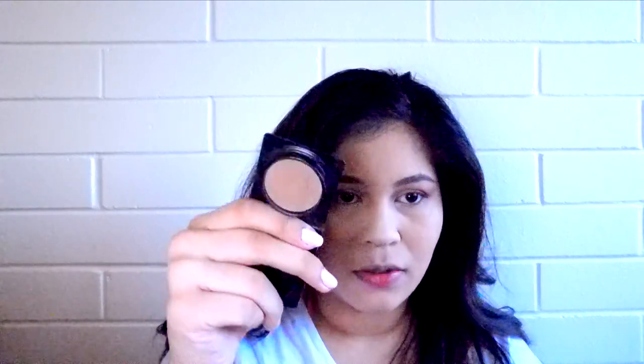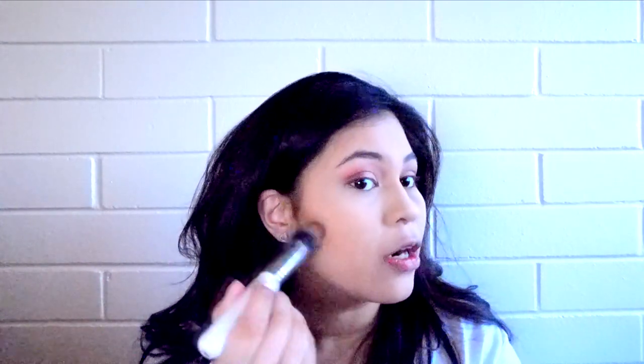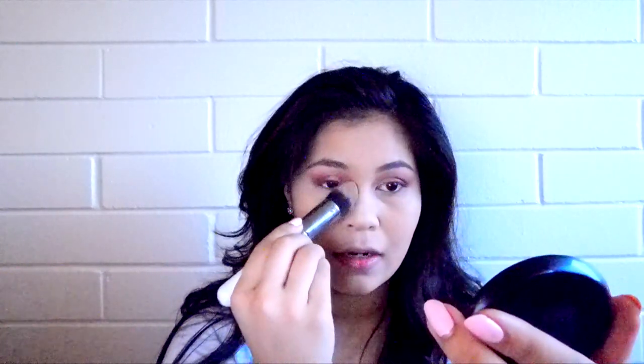Now I'm going to contour a little bit using the Too Faced Chocolate Soleil bronzer. It's a little bit more cool-toned and a little bit deeper, so I'm going to use that to contour. I've had this sample for so long and I've barely made a dent in it - is it really necessary to spend full price on expensive makeup when a sample size literally lasts for a couple months? I'm taking this contour brush by Morphe, which I really like, and I'm going to carve out my cheekbones a little bit. I really love this brush for contouring, especially on my nose.